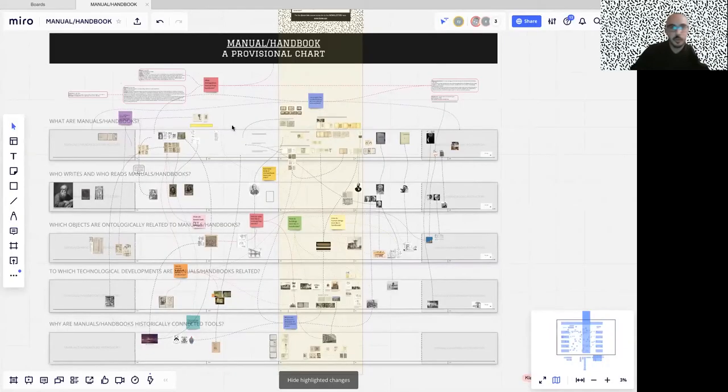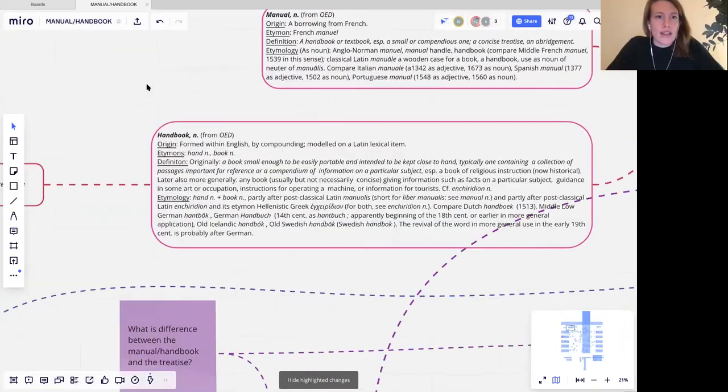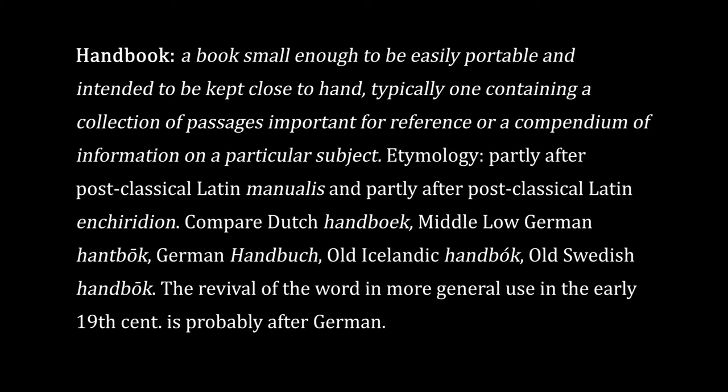At the very top of this board, we've started adding some of the more technical manuals and handbooks. A manual is a handbook or textbook, especially a small or compendious one — a concise treatise, an abridgment. A handbook is a book small enough to be easily portable and intended to be kept close to hand, typically containing a collection of passages important for reference or a compendium of information on a particular subject.